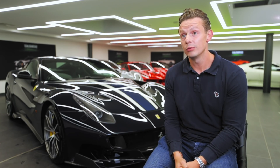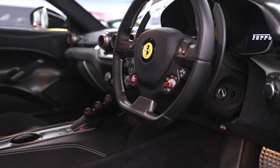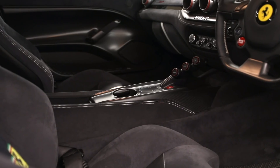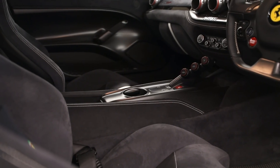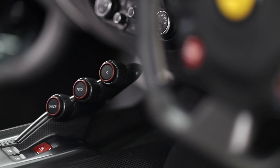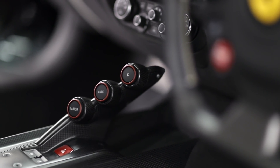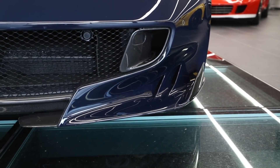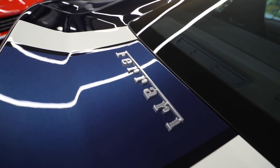This car is one owner from new, so it's only ever had the one owner, one driver, 5,000 miles. All the servicing is free with Ferrari for the first seven years, so it obviously has full Ferrari service history.